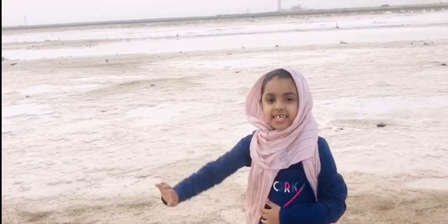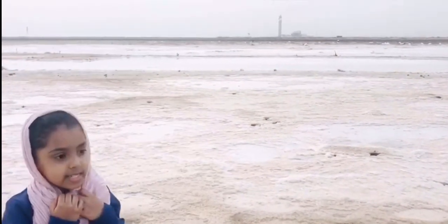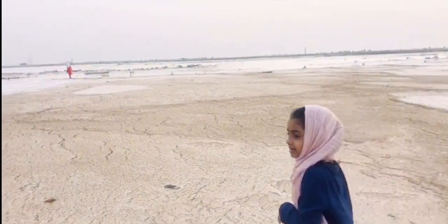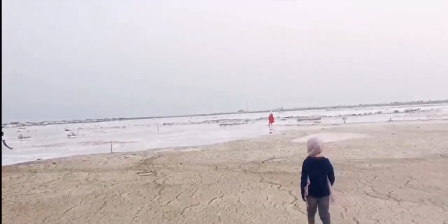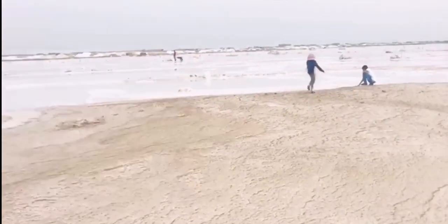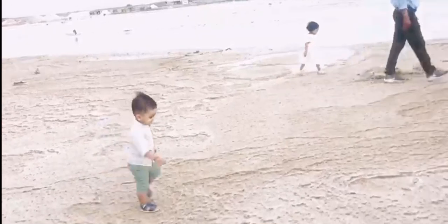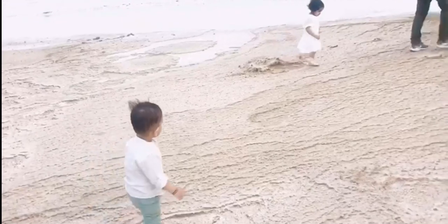Assalamu alaikum warahmatullahi wabarakatuh! This is the third field. Come on, let's see the third field. What do you feel when you see this? It's really a beautiful place. I like this place very much. Mashallah, Honey and Taiba are walking and enjoying. You can see the way they walk — it's really so cute, mashallah.